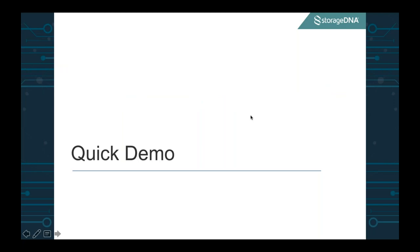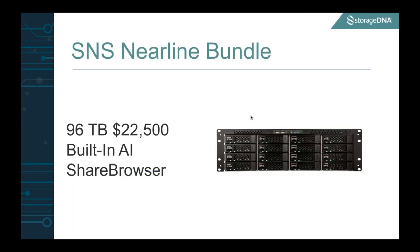Thank you, Steve, for the great demo. Jumping right into some of the bundles we've created — the first one is an SNS Nearline bundle. This is a 96-terabyte storage system coming in at $20,500, includes all of the AI tagging and Share Browser software. The neat thing with our software is whichever server you purchase, all of the software is free in unlimited fashion. You can have as many users utilizing our database for asset tagging and file locking as you would like, and all of them come with our automations engine.